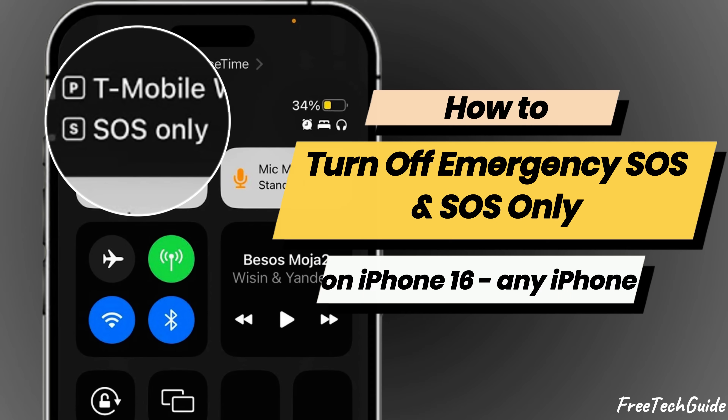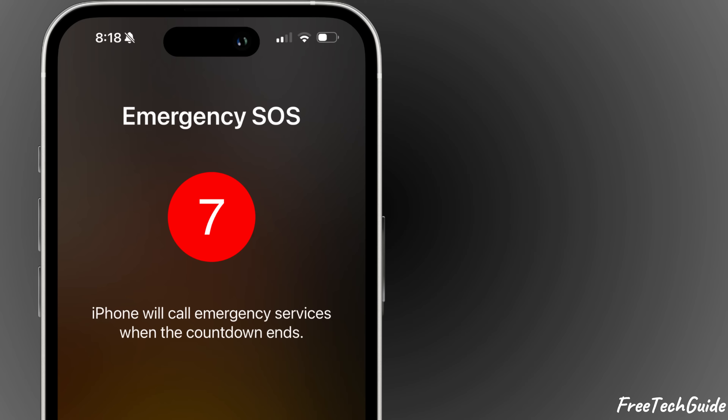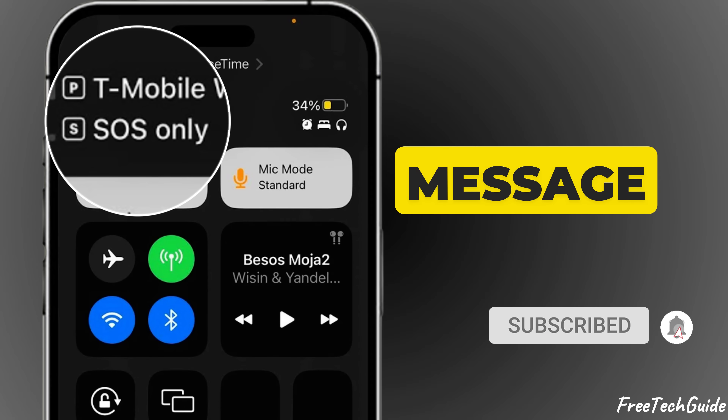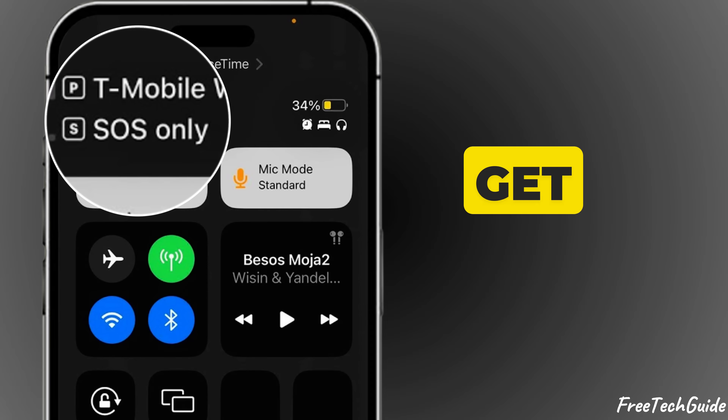Hey everyone, welcome back to Free Tech Guide. In today's video, I'll show you how to turn off emergency SOS on your iPhone and fix the annoying SOS-only message if it pops up. Let's get started.